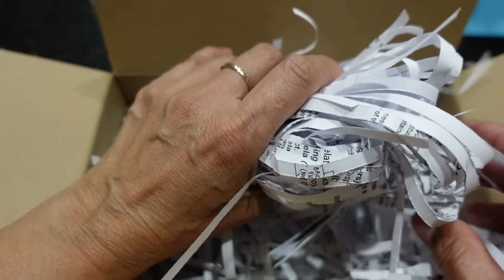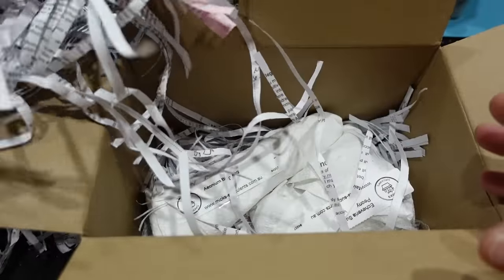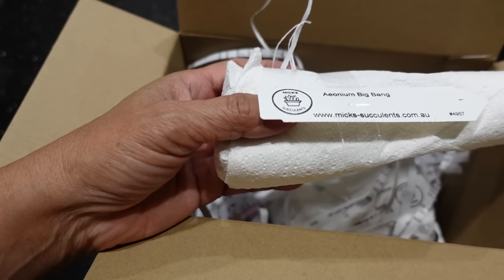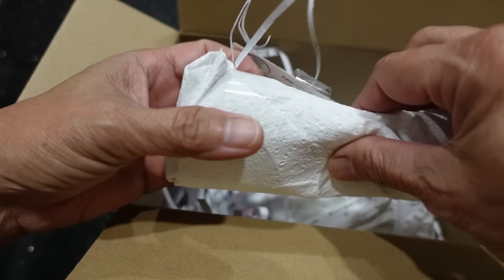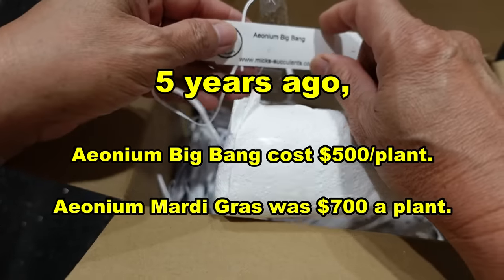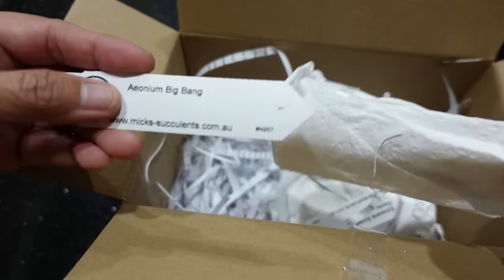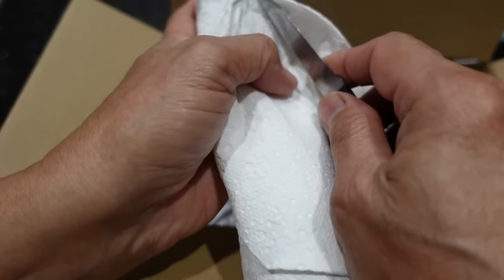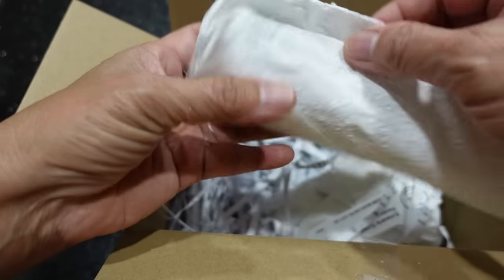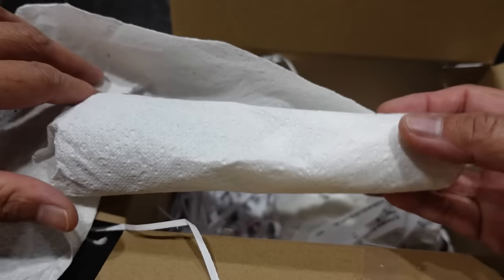Am I going to be disappointed? I'm going to have to move away a little bit. We can compost this paper. Ionium Big Bang is the first one. I remember this is probably about four or five years ago when Big Bang came out — along with the Mardi Gras, I think Big Bang was about $400 or $500 a plant. One plant. I'm sort of expecting the worst because I like buying plants in person, but it feels like it's got some roots, which is what I like.